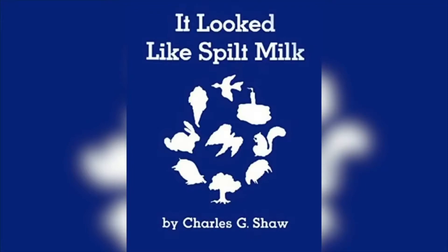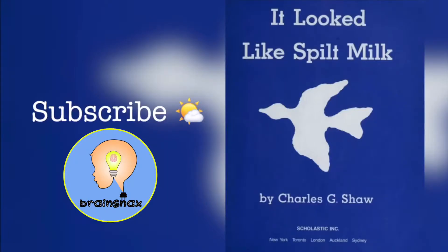Hi everybody, Teacher Rob here. Today we're going to read a book, and the book I want to read is called It Looked Like Spilt Milk by Charles G. Shaw. Okay, let's go on with the book.